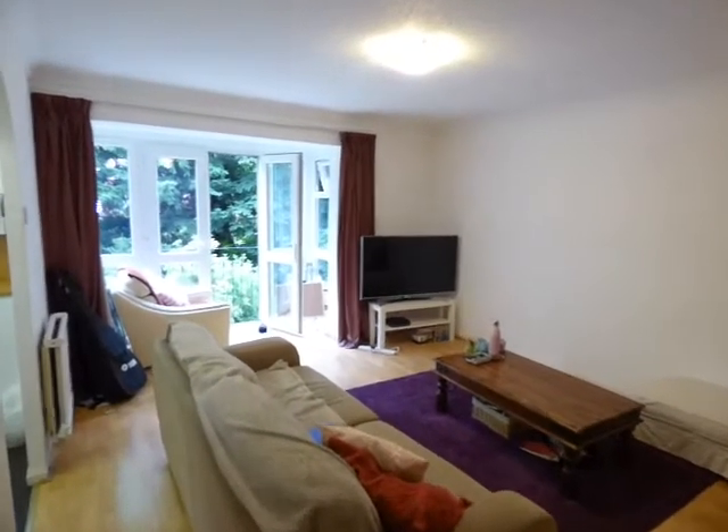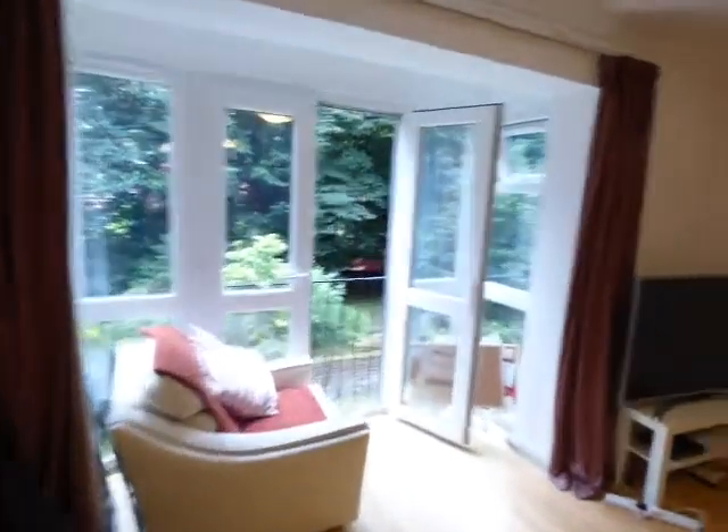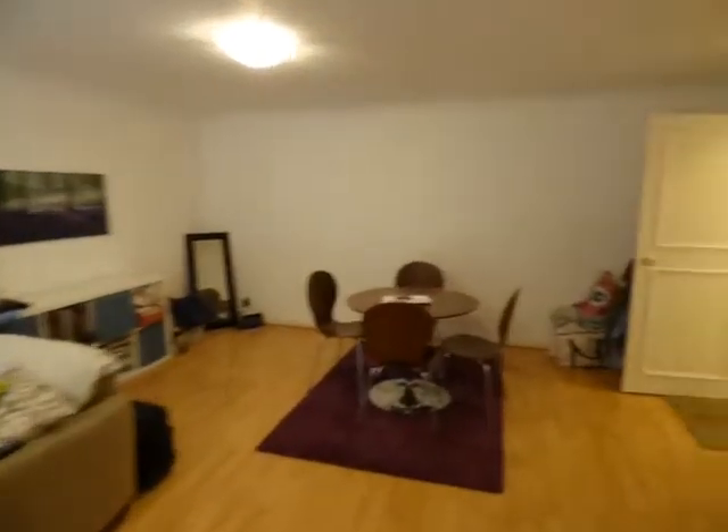Ravenswood Spath Road. This is a great size first floor apartment. This is a living room with the bay, a large room with a dining area.